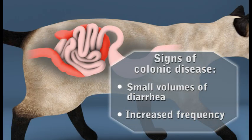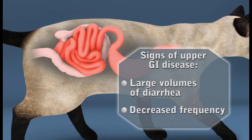Small amounts of watery stools passed frequently tend to be associated with conditions affecting the colon, whereas large amounts of watery stools passed infrequently can alert your veterinarian to possible small intestinal disease.